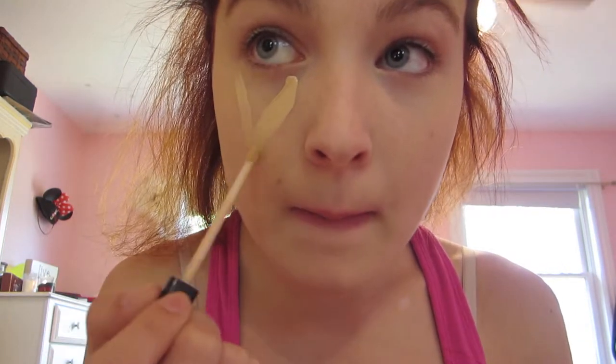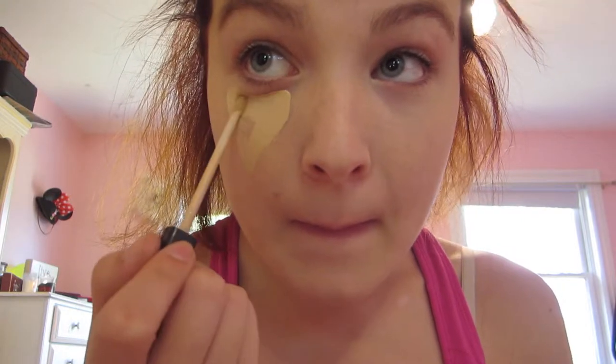Oh yeah, whipping out my Maybelline Concealer. I will apply it in a triangle under my eye, and I really don't know why I apply it in a triangle — it's just always what I've done, and I heard it covers more, so I just do that.